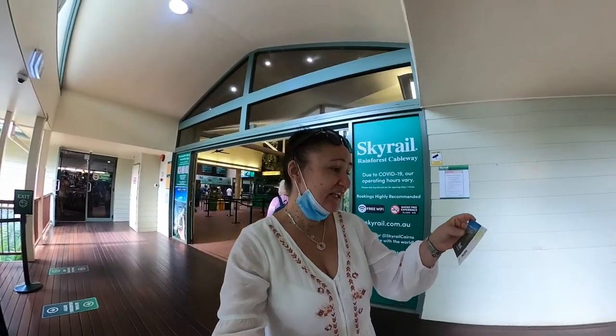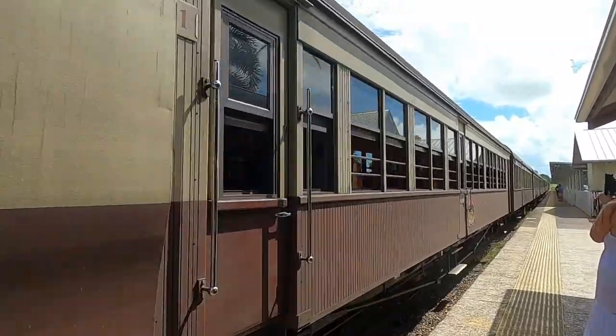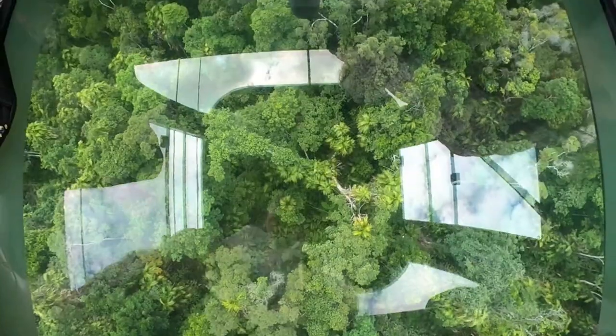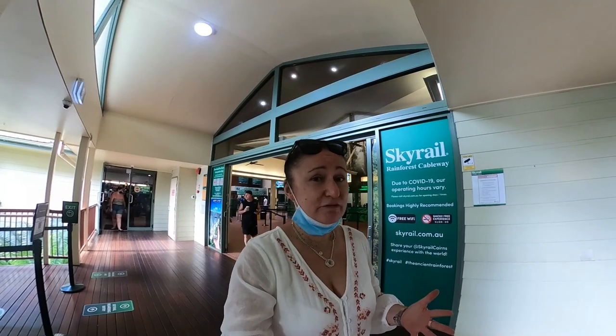Good morning peeps! I'm here today at the Skyrail in Cairns, about to pop on a train to Kuranda. I've got the gold class train ride and I'm going to be taking the Skyrail back down — that was the Diamond View. The tickets cost about $180 for the upgraded version.